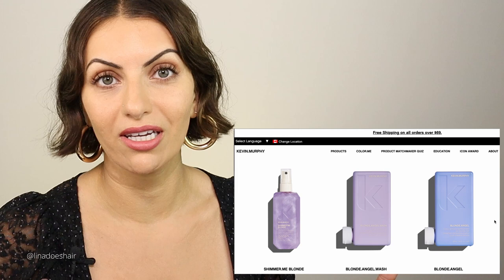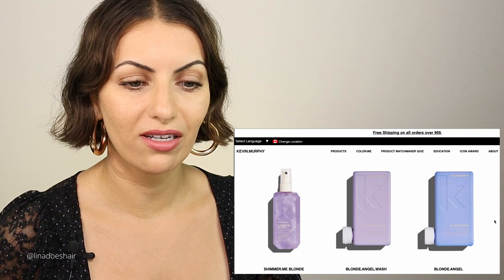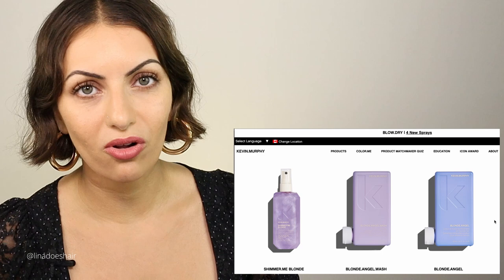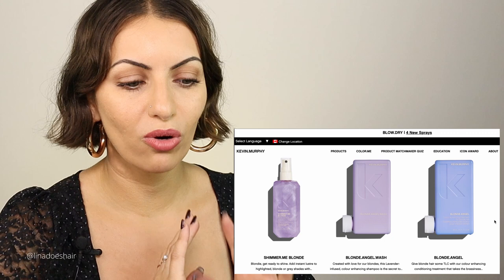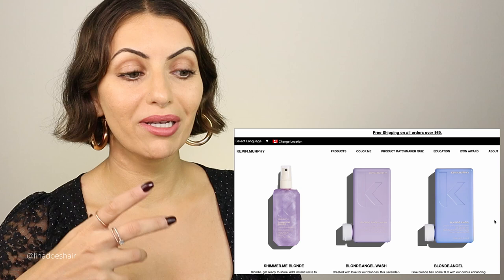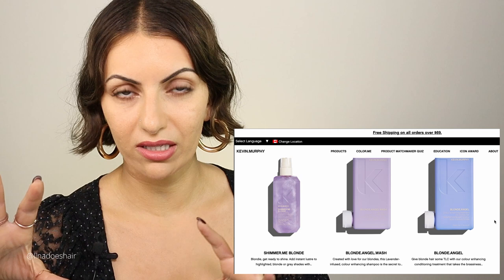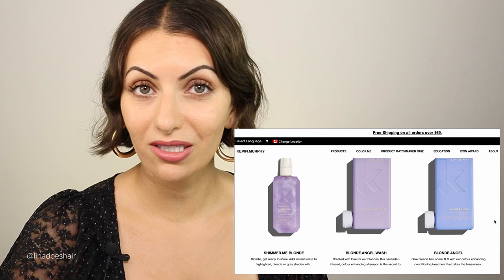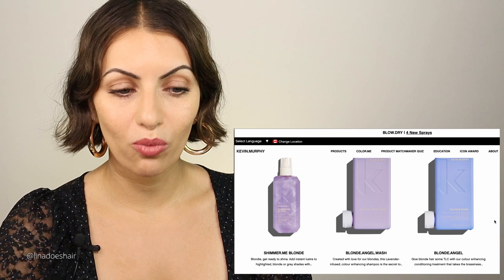If you have blonde hair and you want to maintain it and keep it nice and ashy, I find the Kevin Murphy line is very lightweight — it's not going to give you that crazy purple hair that some other shampoos do. This one is a very gentle, subtle product; I think it smells like lavender. Everything in Kevin Murphy smells amazing. The brand is largely vegan, and their packaging is created with ocean waste plastic — they were actual pioneers in doing this.